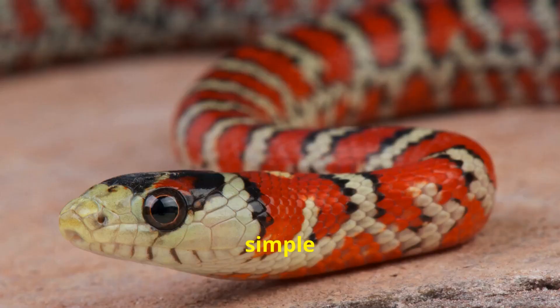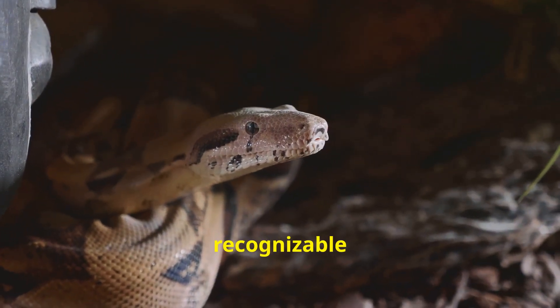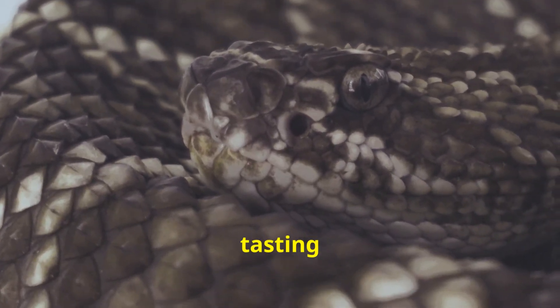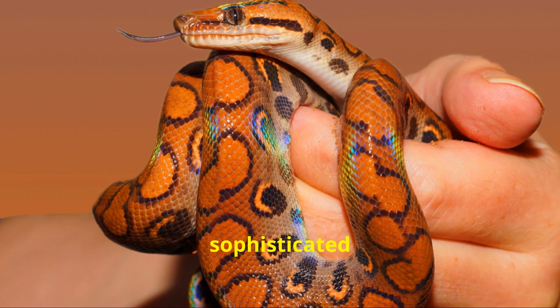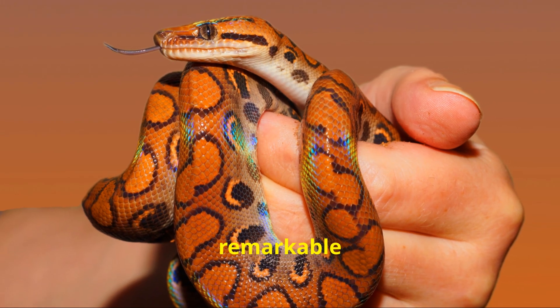This seemingly simple organ plays a crucial role in their survival, enabling them to hunt, avoid predators, and even find potential mates. The forked tongue is one of the most recognizable features of a snake, but its purpose goes far beyond simply tasting the air. It's a sophisticated sensory organ that allows snakes to smell their surroundings with remarkable precision.